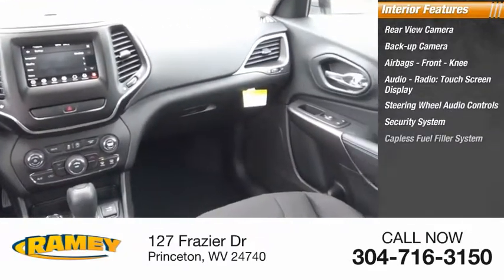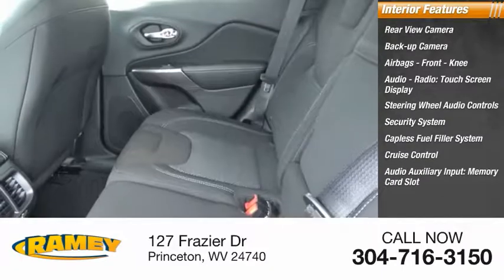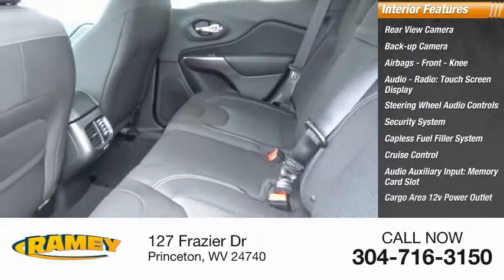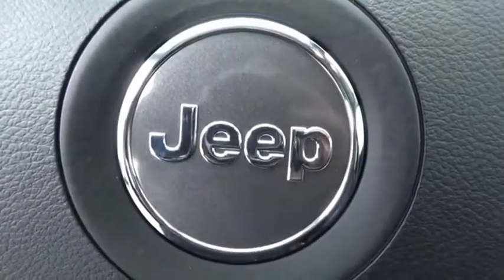Security system, capless fuel filler system, cruise control, audio auxiliary input, memory card slot, cargo area, 12-volt power outlet. Drive away with a great deal on this vehicle. Call or stop in today.